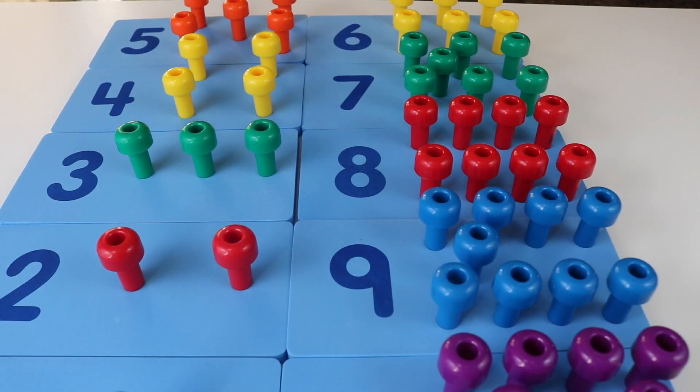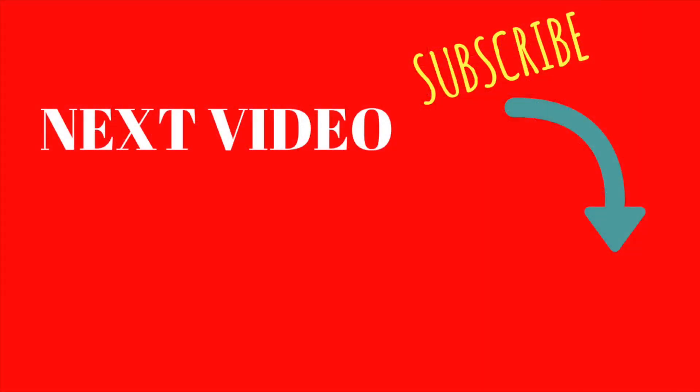Well, that's it for today boys and girls. I hope you like these peg number boards and I also hope that you like counting from one to ten. I love counting from one to ten with you. If you like what you saw, please give us a thumbs up. And again, don't forget to subscribe and hit that bell. That's it for today — hope you had fun. See you next time. Bye!